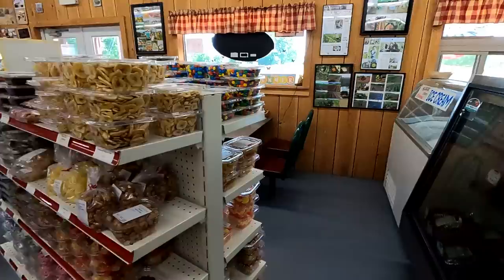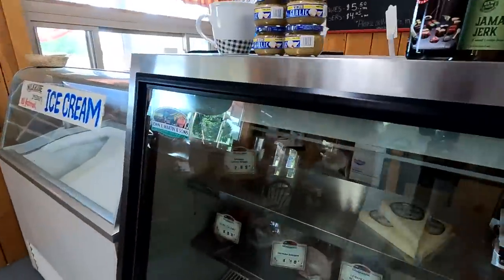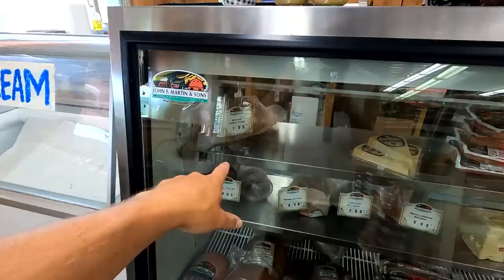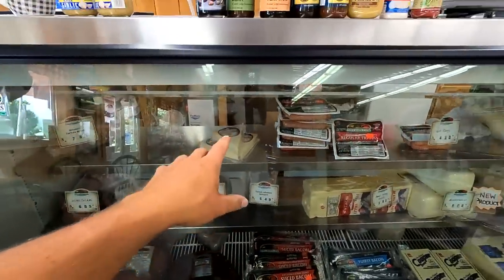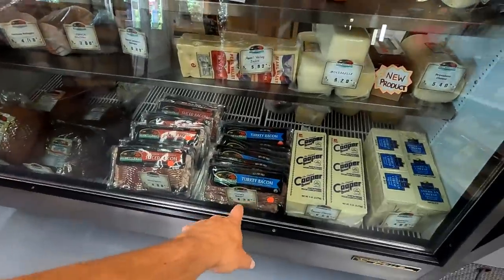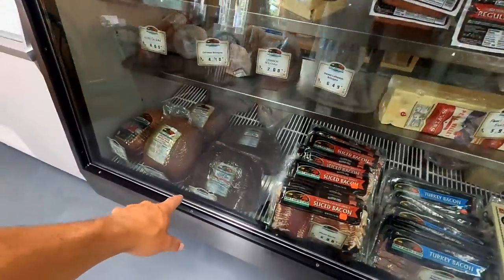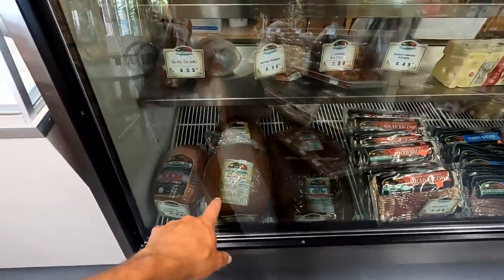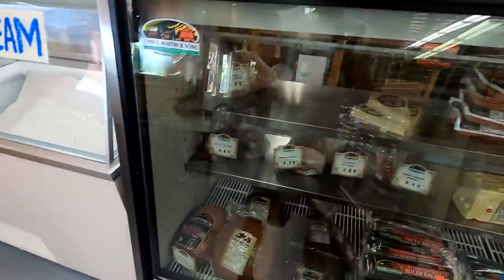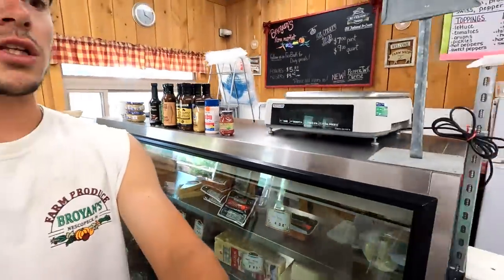Over here is our deli case with all of our sliced meats and cheeses that we sell: hard salami, smoked turkey breast, German bologna, Parmesan, hot dogs, bacon, turkey bacon, Cooper cheese, American cheese, roast beef, apple wood smoked ham, and then ham water added — not 100% sure what that means, but I'm sure you guys who buy that kind of stuff know.